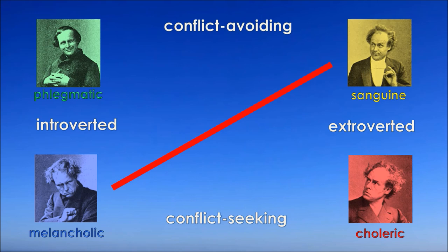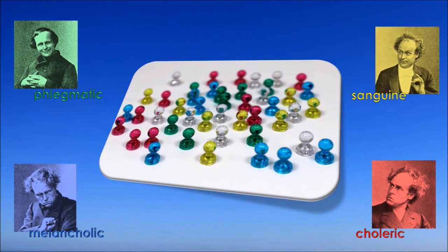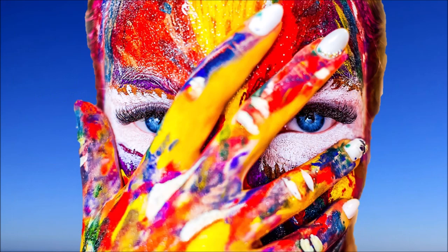On the other hand, choleric and phlegmatic are mutually exclusive, because no one can be calm in an effervescent way. All temperaments are equal and in themselves neither good nor bad. How a temperament expresses itself is a matter of character development. A well-developed sanguine, for example, will be a very interesting and versatile conversational partner, while an undeveloped sanguine will be superficial and volatile.